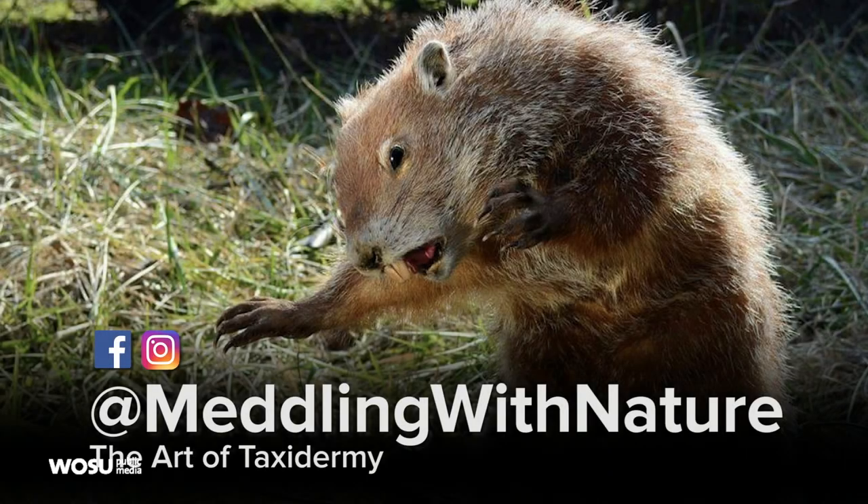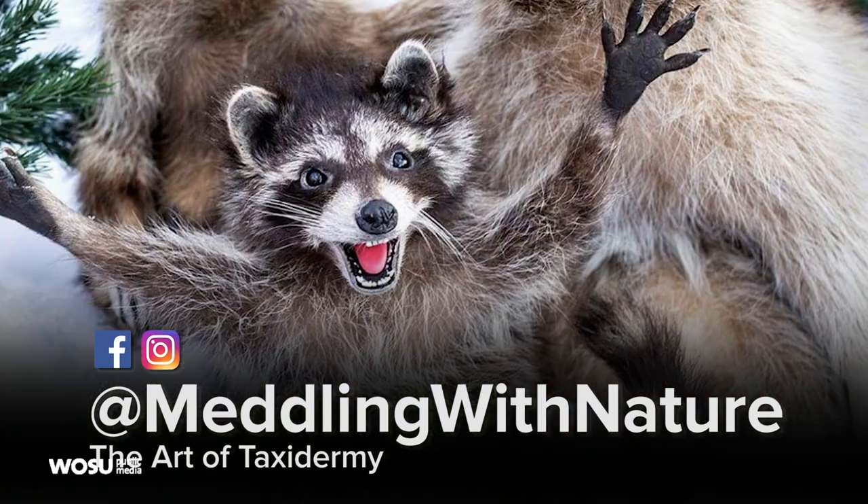You can learn more about Jeremy Johnson and his taxidermy projects by liking his Facebook page or following him on Instagram. You can find him at Meddling with Nature.